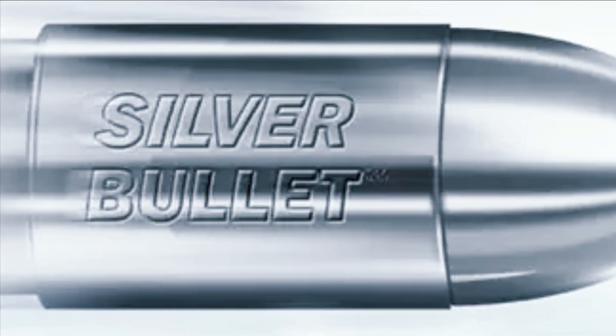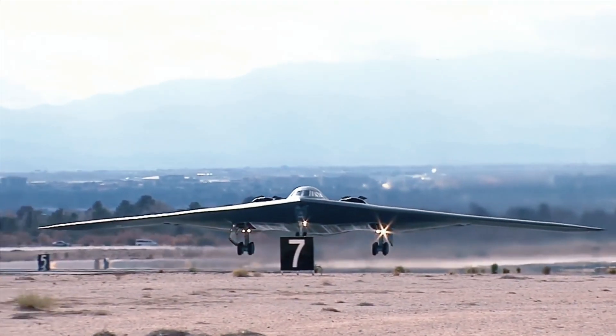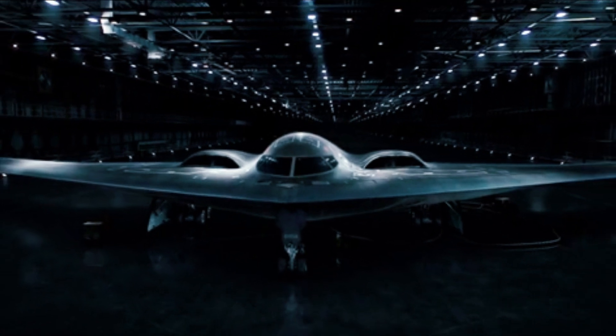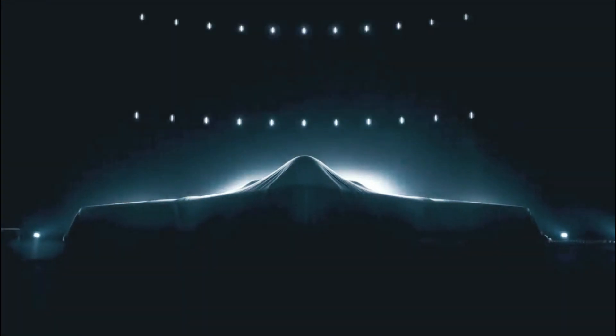Today the B-2 remains a silver bullet weapon system — truly a low-density, high-demand American asset that has proven its worth time and time again, including most recently in Libya a second time. The small fleet continues to receive upgrades that will allow it to remain relevant into the second half of the 21st century.